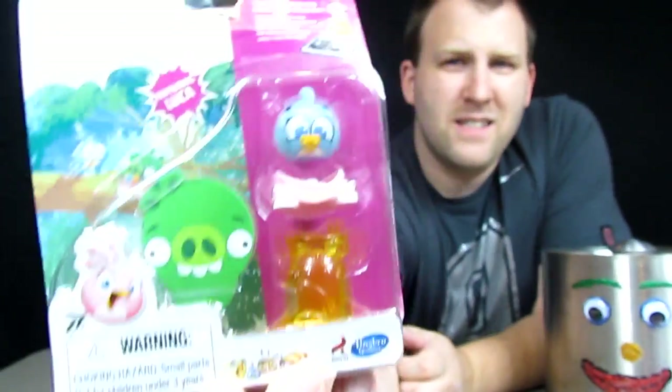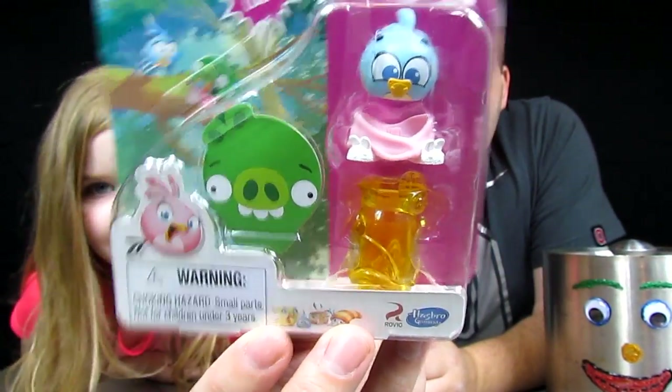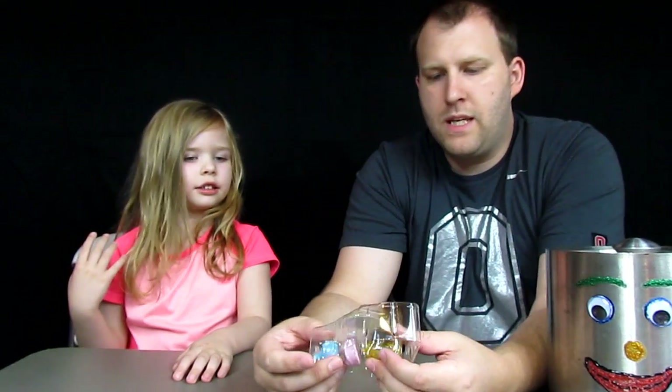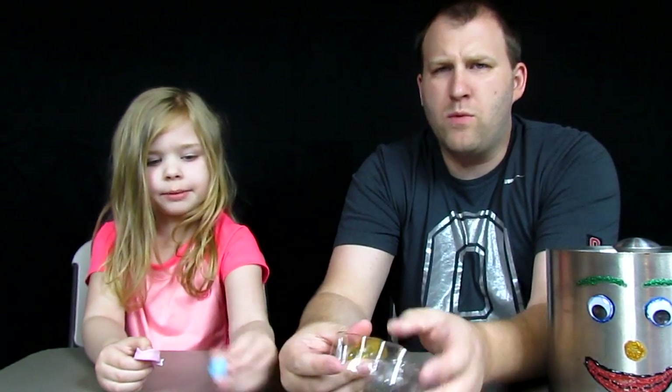We got an Angry Birds Stella Telepod — it's a baby one with one character inside. We opened these on an earlier video. We got Luca. Let's go ahead and get her open — it has a pacifier in there. It is like a baby. I didn't even see the pacifier. She's a young kid. These go with the Angry Birds Stella game.